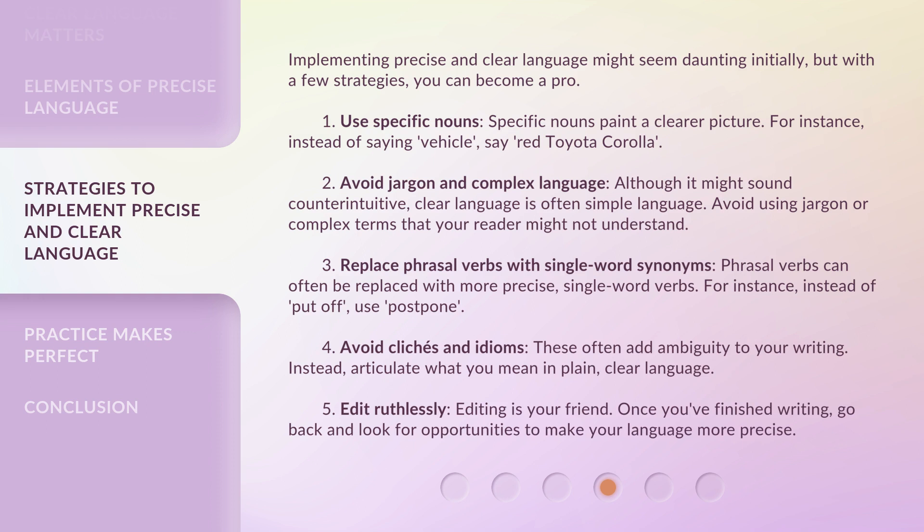Fourth, avoid clichés and idioms. These often add ambiguity to your writing. Instead, articulate what you mean in plain, clear language. Fifth, edit ruthlessly. Editing is your friend. Once you've finished writing, go back and look for opportunities to make your language more precise.